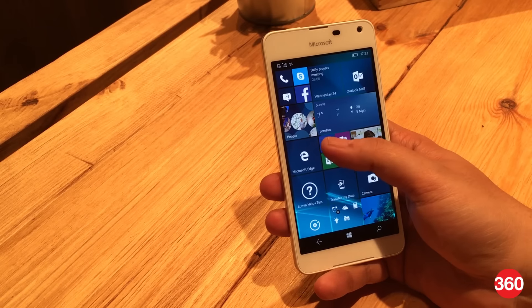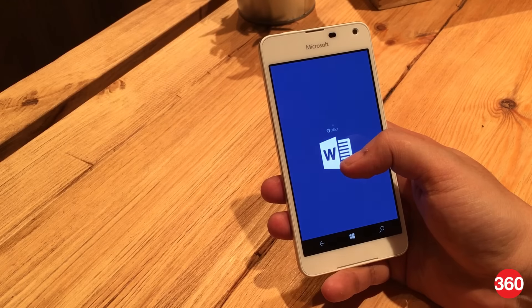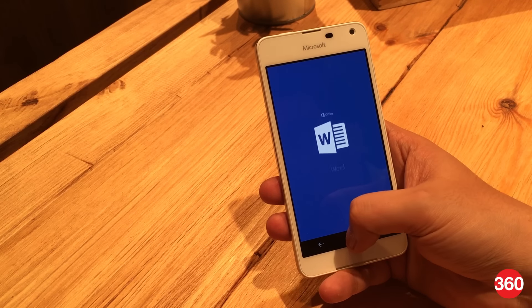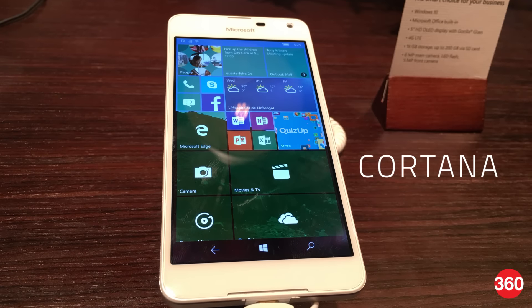Much like other Windows 10 devices, the Lumia 650 comes with plenty of useful Microsoft apps, including Office apps for creating and editing documents on the go, OneDrive for cloud storage, and Cortana, which is Microsoft's personal assistant.